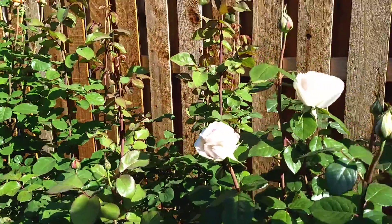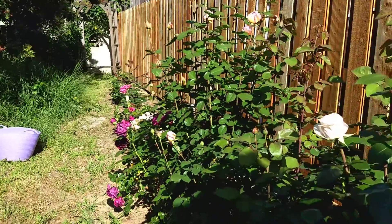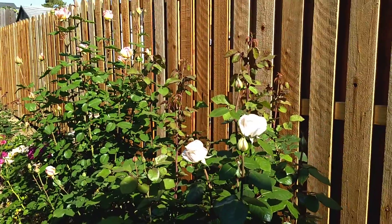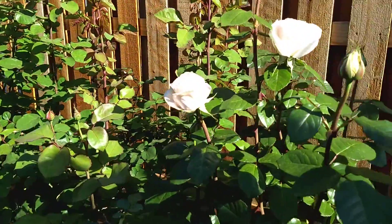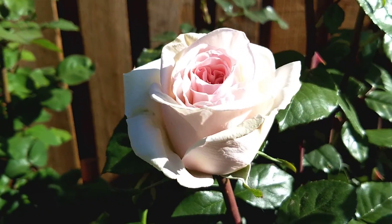Hello, I'm going to show you some of my roses. This is part of my roses — I have roses all over my yard, and I just wanted to show you some of these pretty roses.